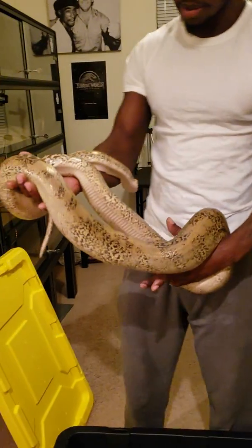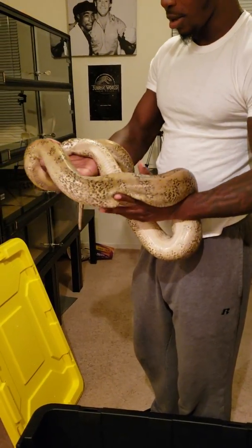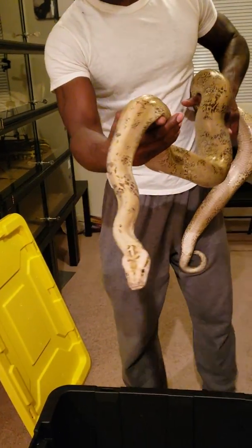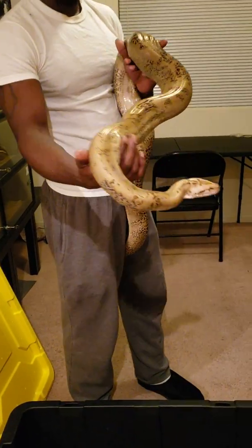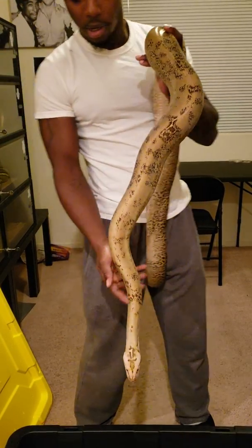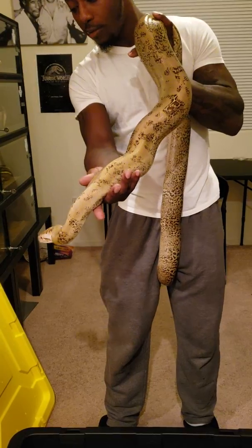Let's see how big she has gotten — she definitely picked up some weight. She was produced by Jim Jolly. I don't know if you guys remember the video, but I picked her up at a Reptile Expo out here in Las Vegas, Nevada.